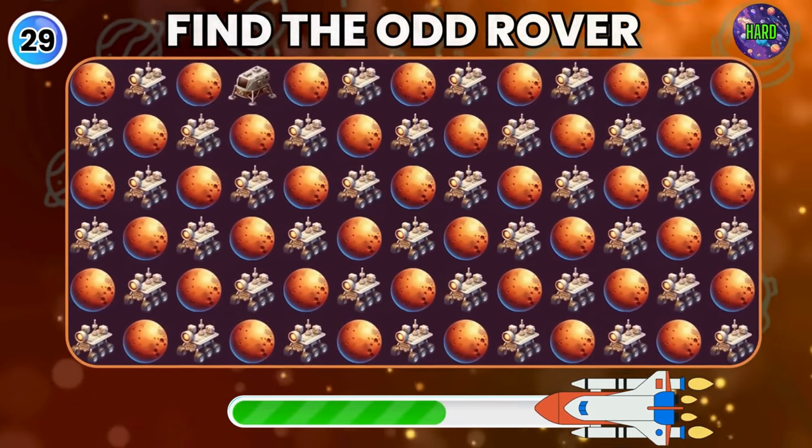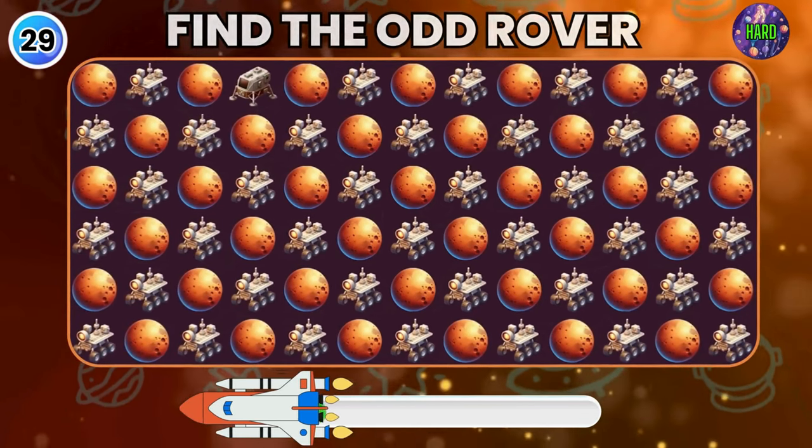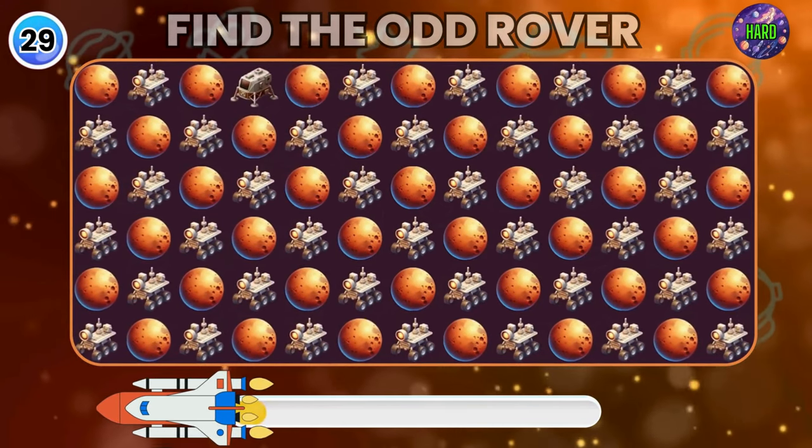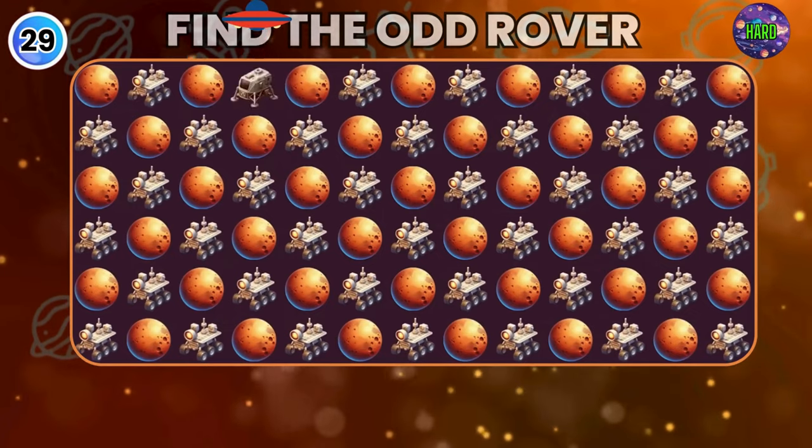Wow, in our journey we reach to Mars. Find the odd rover here. Good job, you got it!